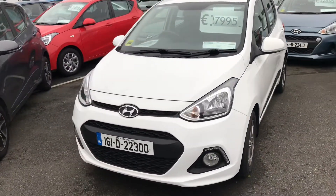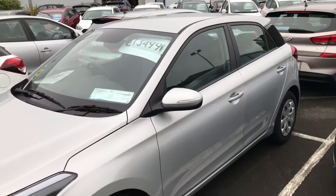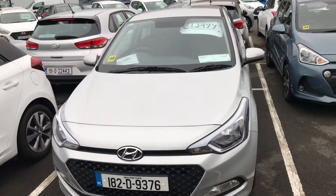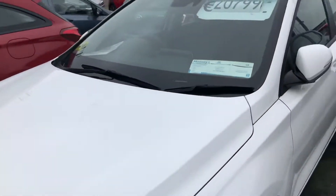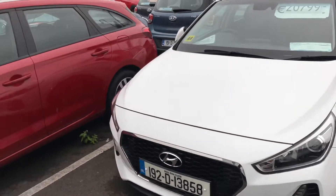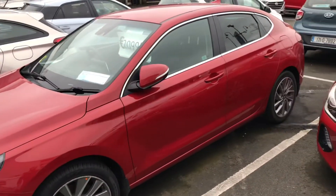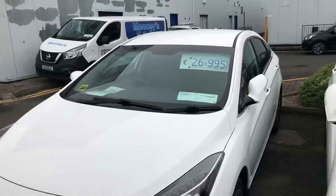We've got massive value in our small cars as well. The Hyundai i10 — a 161 with only 37,000 kilometers — is only €7,995. Next up in size, we have our i20s: this 182 Classic has only 6,000 kilometers and is €13,499. Then we have our i30s — if you're looking for space and value, this 192 is brand new with only 15 kilometers on it at €27,995. We also have it in red in estate form — a 191 for €19,995. And for something sportier, the fastback 181 is €29,995 — massive choice in the i30s.